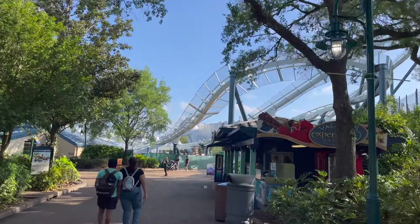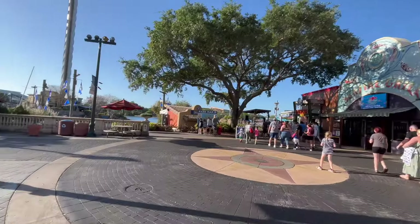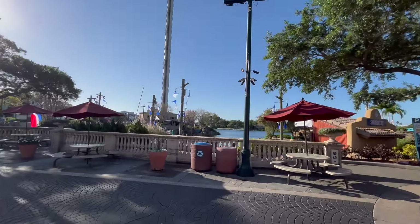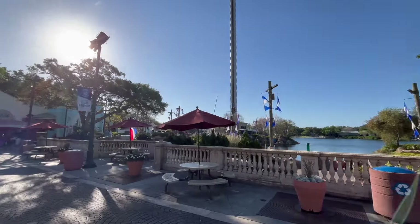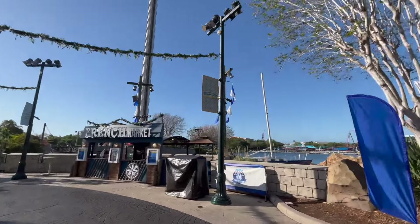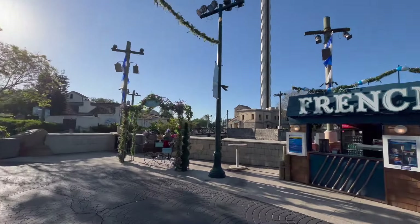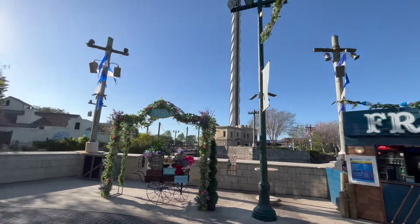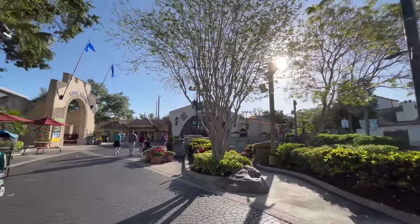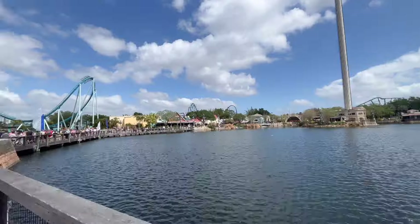Coming in at number 9 is the Sky Tower — another ride we did not get the chance to experience because it was closed. However, I've been on the one at SeaWorld San Diego, and it's a very fun ride. It's not very thrilling because it's very slow, but it gives you a fantastic 360-degree view of the whole park. I'm sure you get incredible views of the other parks nearby like Disney World and Universal Studios Florida, which is just down the street. It's definitely a great, relaxing ride to do in the middle of the day.